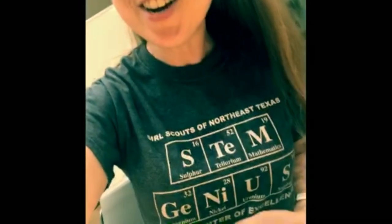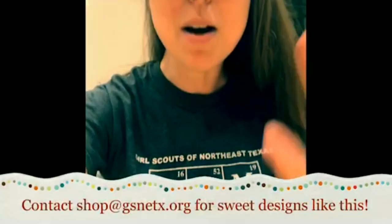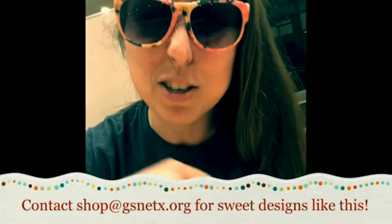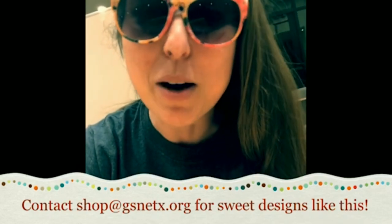I wanted to make sure I got a shot of my awesome t-shirt — you can actually get this from the Girl Scout shop. If you're interested in this t-shirt design, my mom is a science teacher and she is all about this design, so she knows what she's getting for Mother's Day this year. Sorry, Mom, I spoiled that! Check out all of our great selections. Yes, I'm wearing sunglasses inside because I'm cool like that.